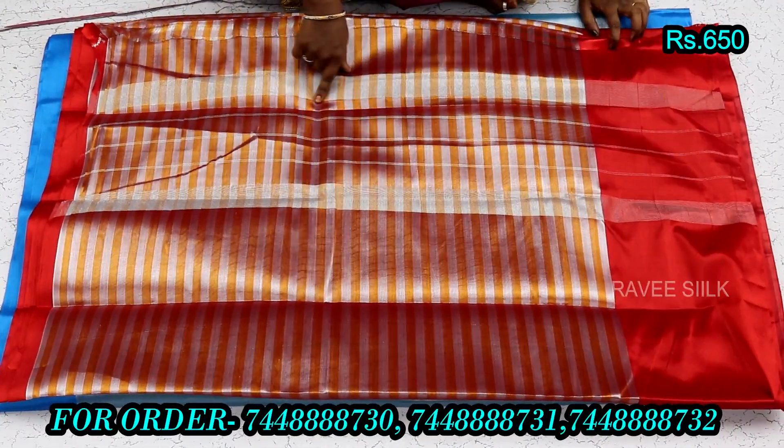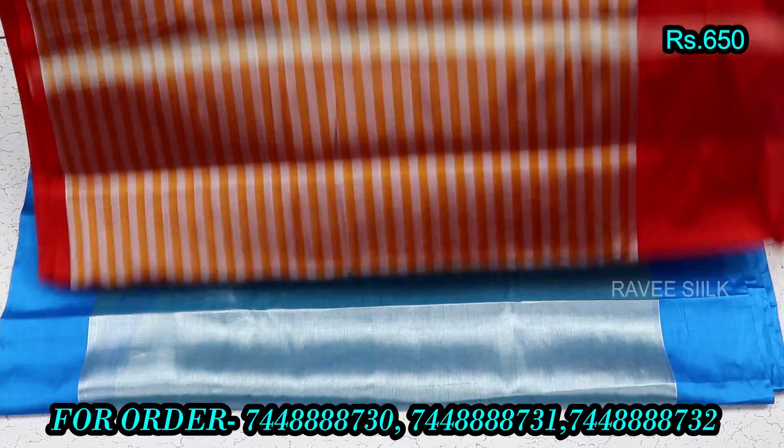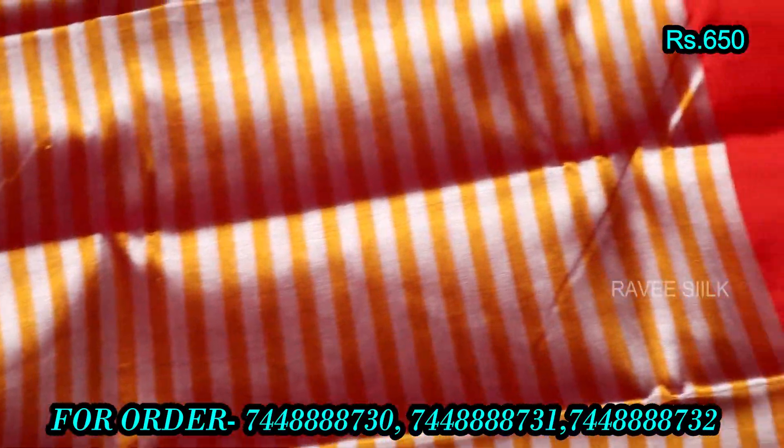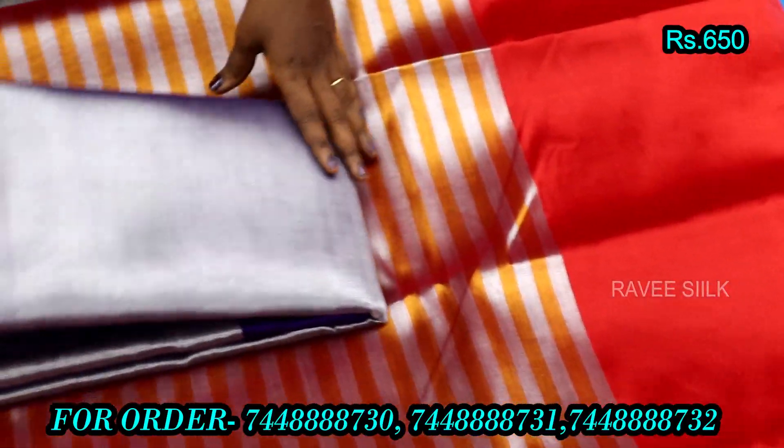As you can see, the blouse is a running blouse. The tissue will have a running blouse. You can see the set-series.